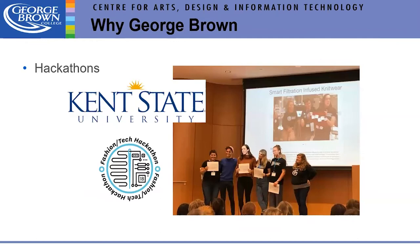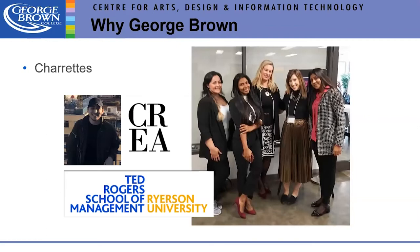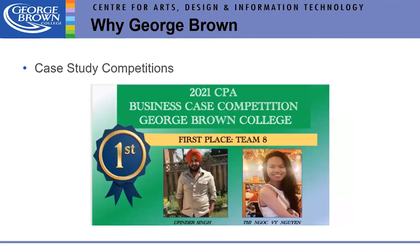We've been involved in Kent State Hackathons every year — between the technology and fashion divisions — and we come home with awards. We've also been involved with Ryerson's charrettes through the Canadian Retail Education Association, with winners every year. We recently had a case study competition with an accounting and sustainability focus, and our students won there too.